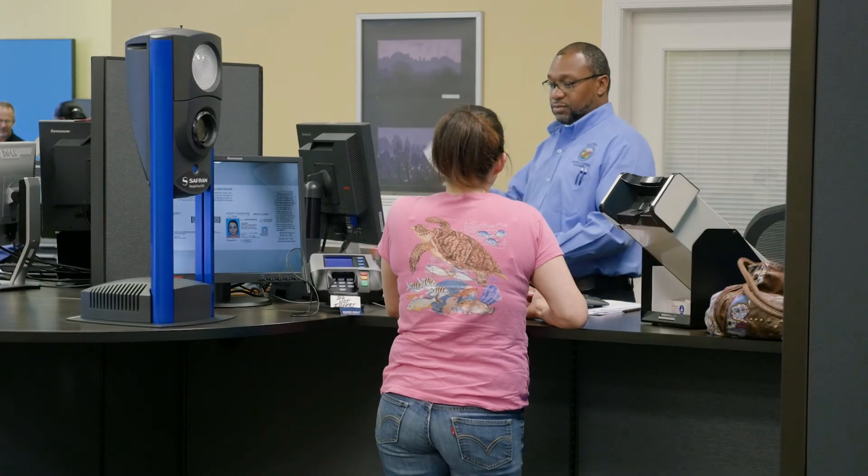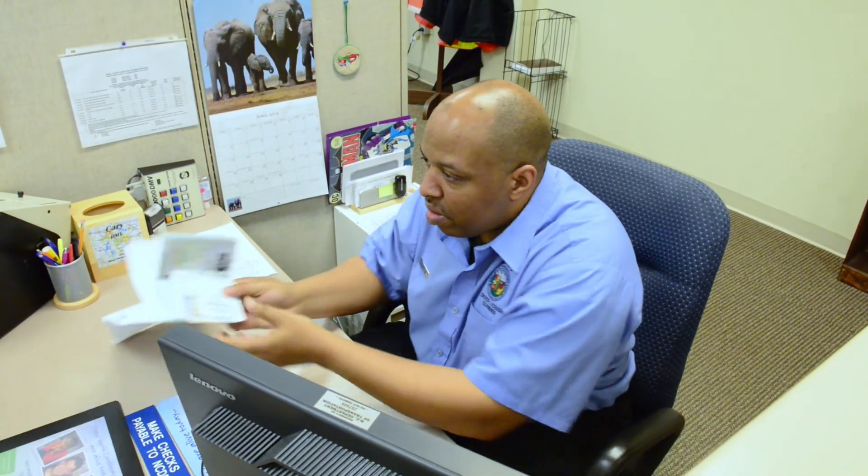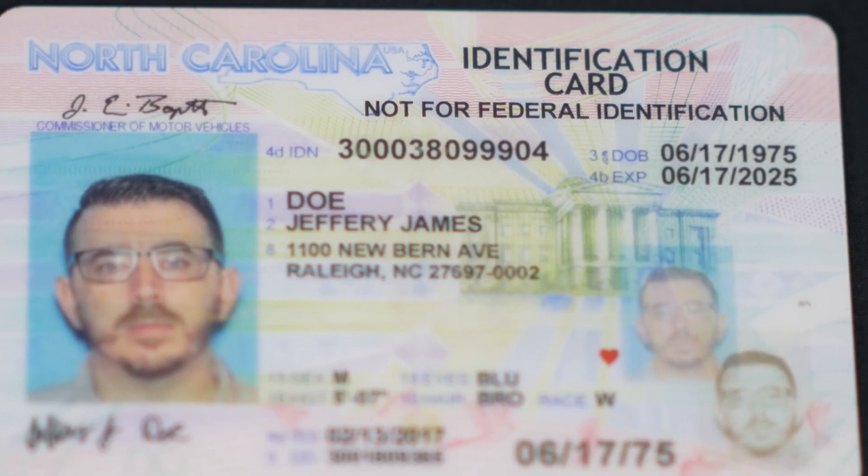Those without a REAL ID will still be able to use a standard license, but they'll be required to furnish additional documentation. A REAL ID will have a gold star in the right-hand corner, and if a citizen would prefer not to have that, they can have a regular ID or driver's license with the words 'not for federal identification.'